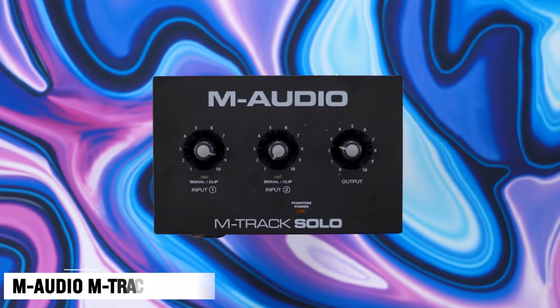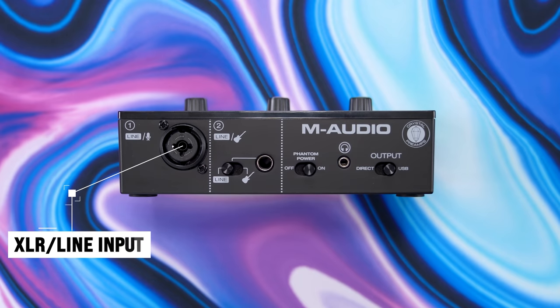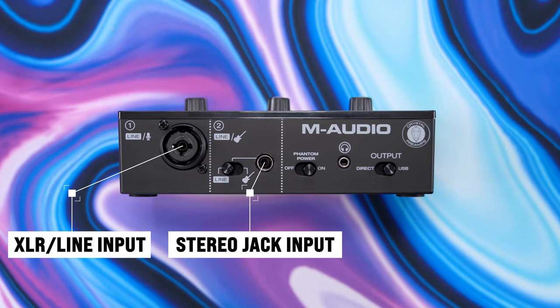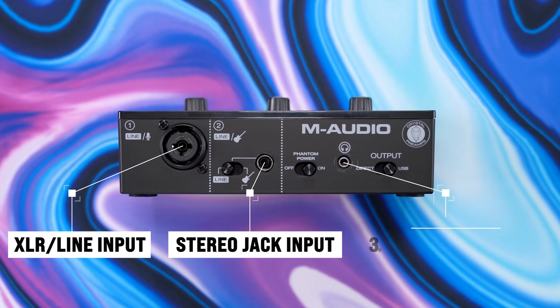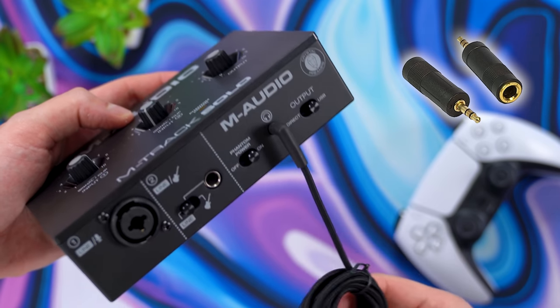If you want to step up your audio game, you gotta first start with your audio interface. But the problem is most audio interfaces are pretty expensive — well, not the M-Audio M-Track Solo. This is a USB audio interface for all of your audio devices. The first slot is for your XLR microphone, the second one is for any device that uses a stereo jack — so it could be musical instruments, recording equipment, or hi-fi equipment. And then you have your 3.5 millimeter headphone jack at the end. If you're using a headphone with a quarter-inch jack, you will need an adapter to convert the plug.